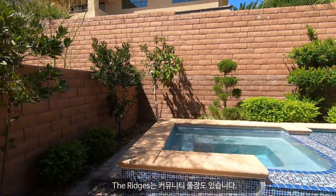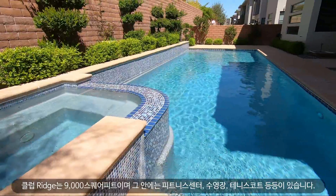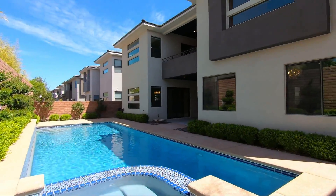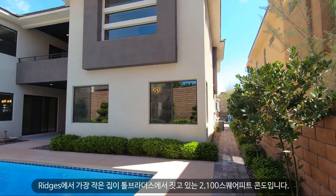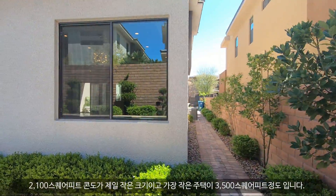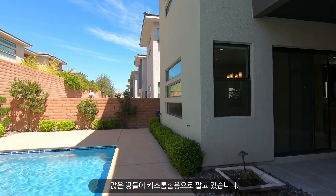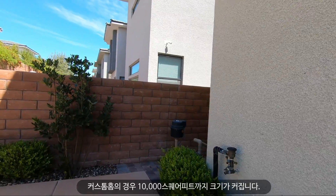The Ridges also has a resort-style community pool. Club Ridges is about 9,000 square feet and this private facility has a pool, fitness center, and tennis courts. There are condos around 2,100 square feet by Toll Brothers — the smallest in the Ridges. Single-family homes are usually around 3,500 square feet, and a huge portion of lots are for custom homes, some up to 10,000 square feet.